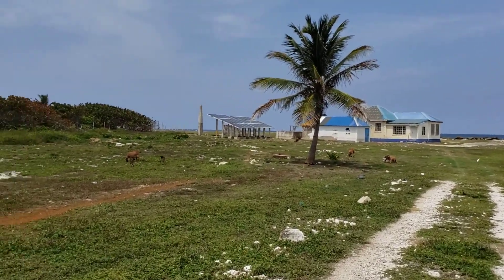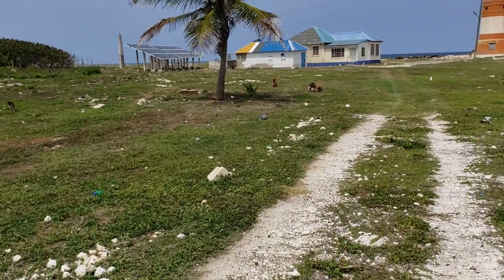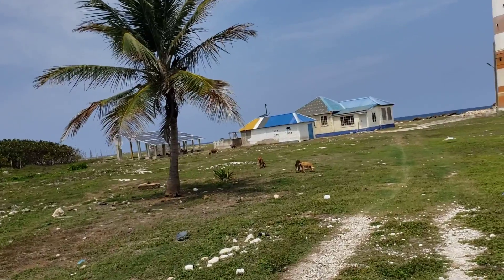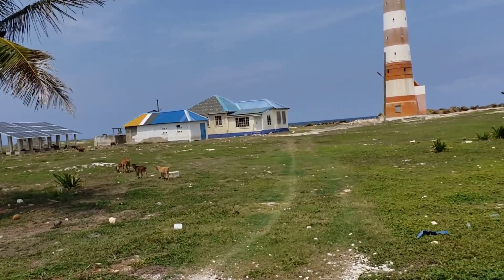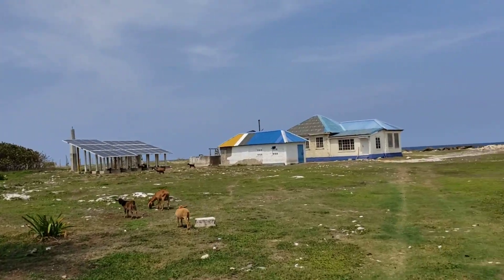You can see a coconut tree right there, and those are some goats and other animals. And if you look over there, you could see a lot of solar panels — those are the panels that power the lighthouse, because of course there is no electricity here.